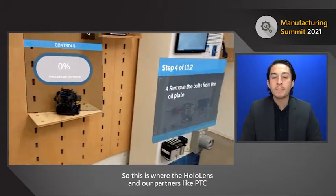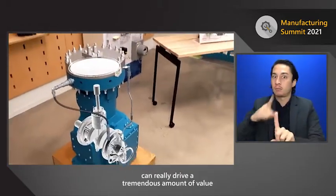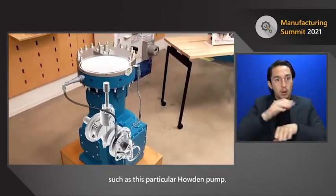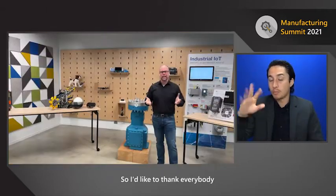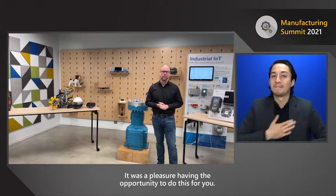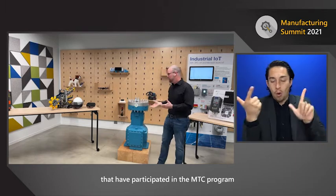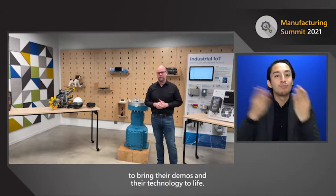This is where the HoloLens and our partners like PTC can really drive a tremendous amount of value for technicians and frontline workers as they are working on equipment such as this Howden pump. I'd like to thank everybody for participating in today's session, and thank all the partners that have participated in the MTC program to bring their demos and technology to life.